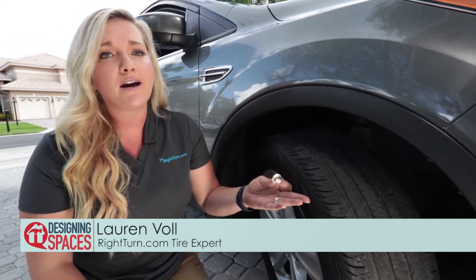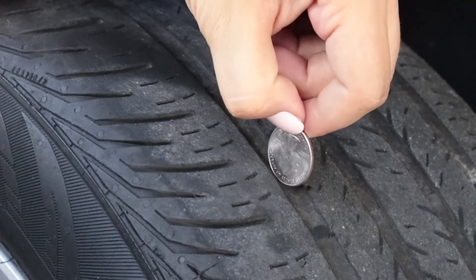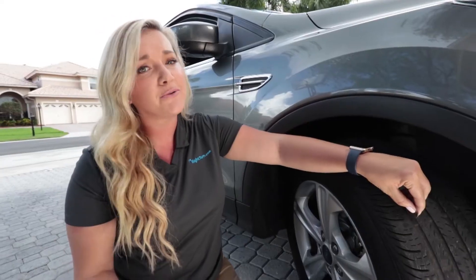To see if you need new tires, all you need is a quarter. Turn Washington upside down and insert it into a groove. If you can see the top of his head, you know you need new tires.